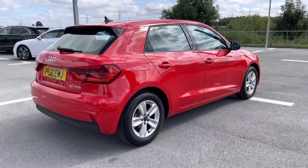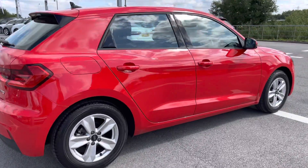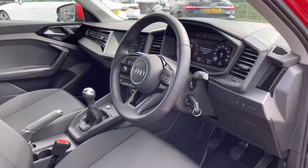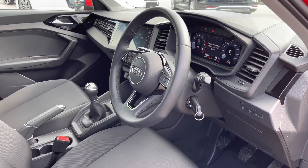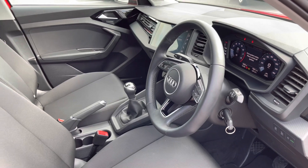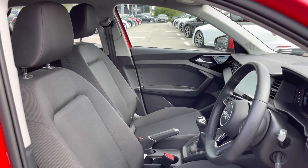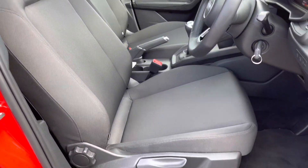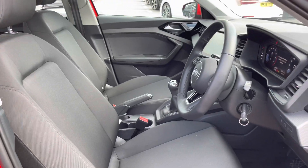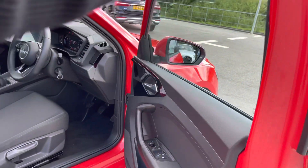This hot hatchback really does look stunning today in the sunlight, finished in the beautiful Misano Red colour. As we enter the front, we are greeted by an impeccable interior which includes the three-spoke multifunctional steering wheel with all the steering wheel controls. We've also got the very luxurious cloth front sports seats, which are manually adjustable.